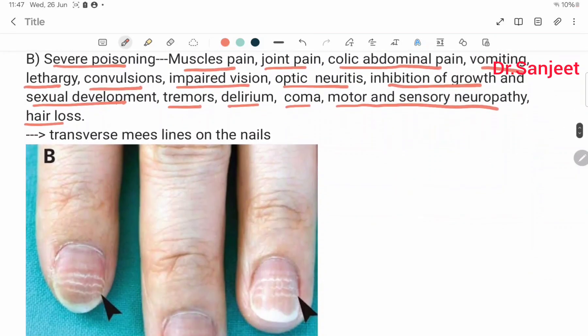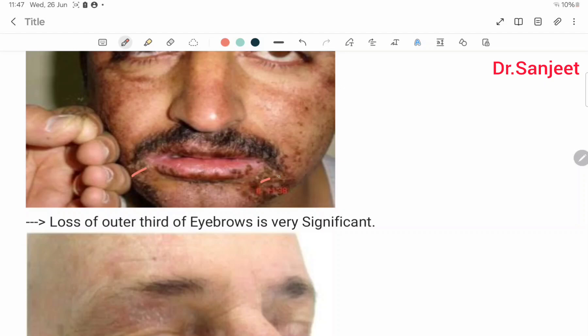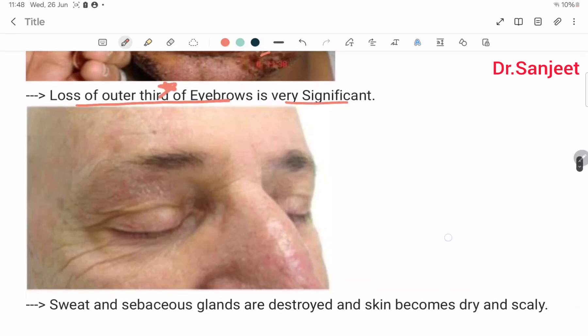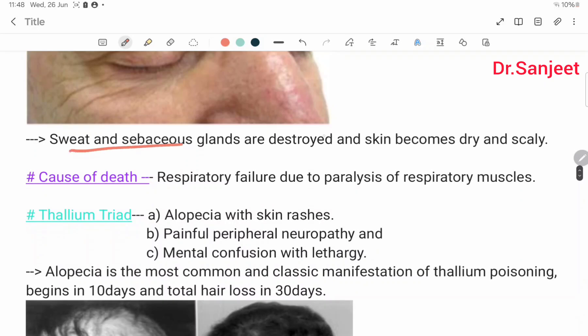Transverse Mee's lines on the nails. Loss of outer one-third of eyebrow. Sweat and sebaceous glands are destroyed and skin becomes dry and scaly. Cause of death: respiratory failure due to paralysis of respiratory muscles.